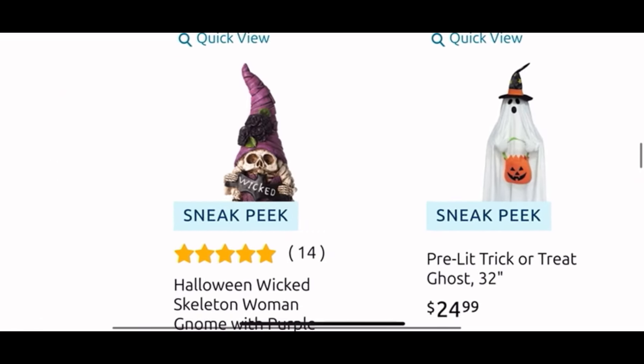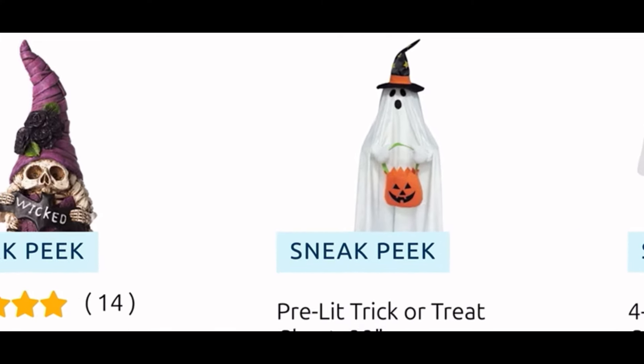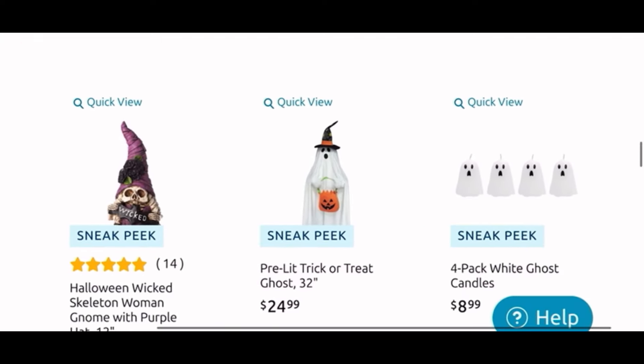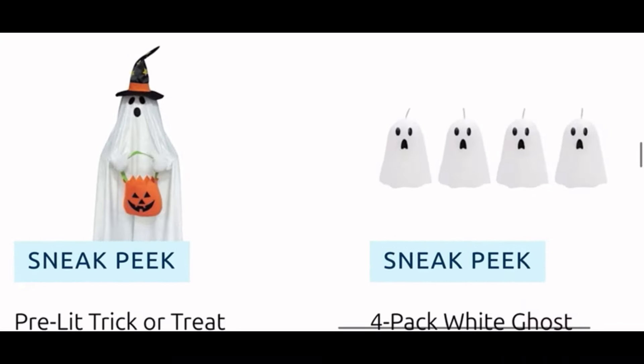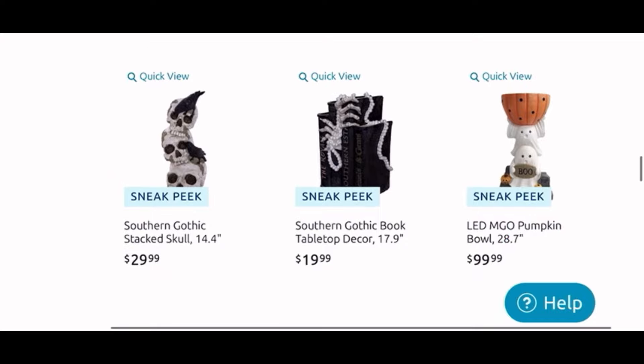We have a candle lantern thingy for $35, another gnome girl for $20. This is a cute pre-lit trick-or-treat ghost for $25 — I do want to see that in person as well. And they also have the adorable four-pack of white ghost candles for $9 — gosh those are so cute.